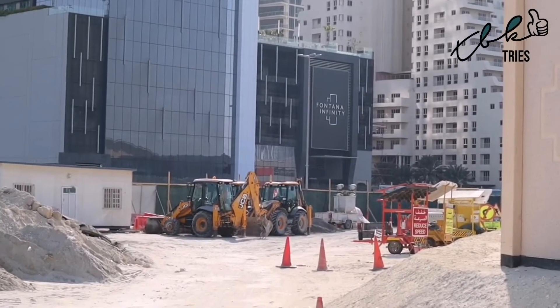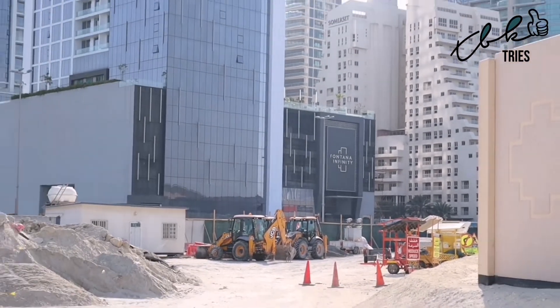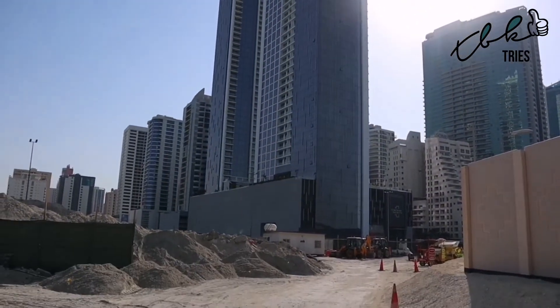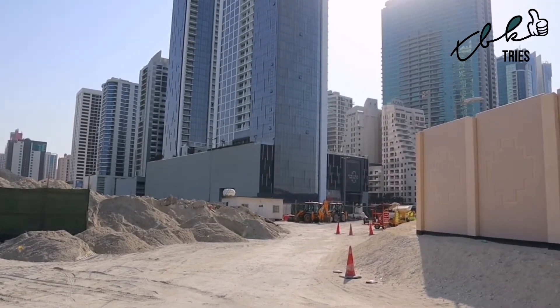I just want to show you this block of flats here — it's called Fontana Infinity. It's a huge new block of flats, and this is probably one of the most expensive blocks of flats in Bahrain currently.